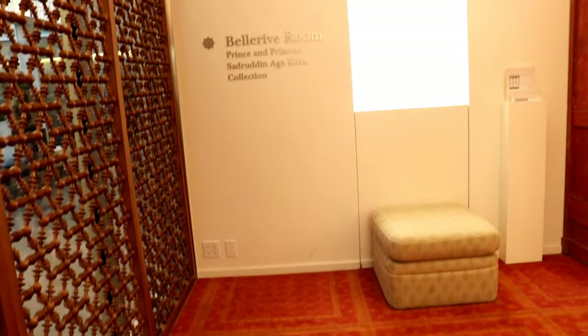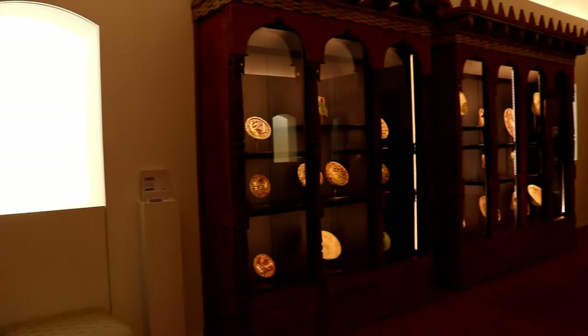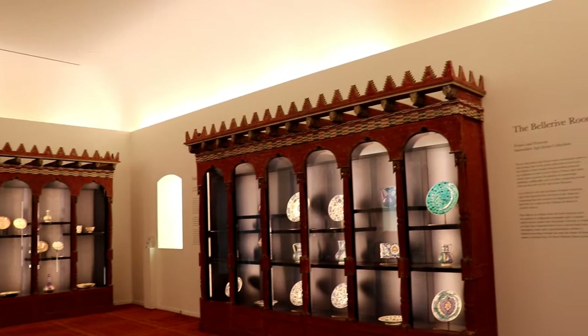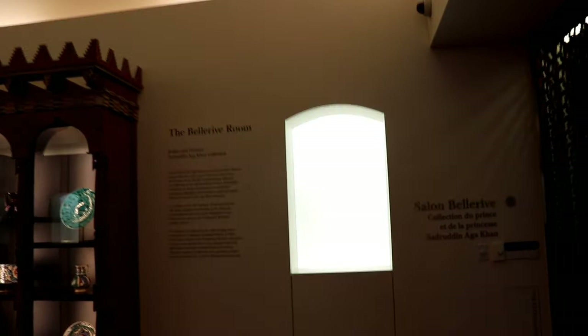The Belle Rive room is the first room you encounter. It showcases some incredible ceramics, some dating back to as early as the 9th century. The room was originally conceived for the prince and princesses for their Swiss chateau just outside of Geneva. The room was reimagined for the museum, and their website describes it as an ornate environment — and I could not agree more.